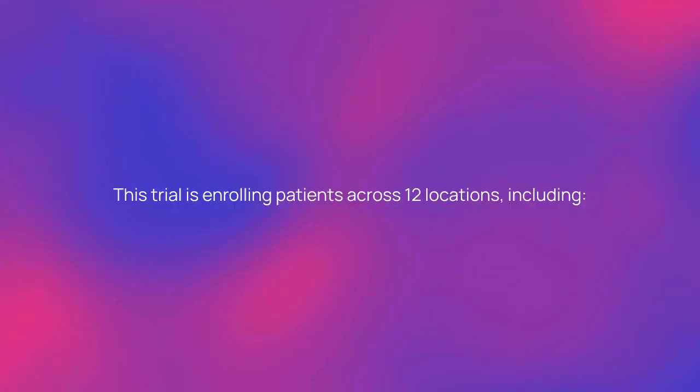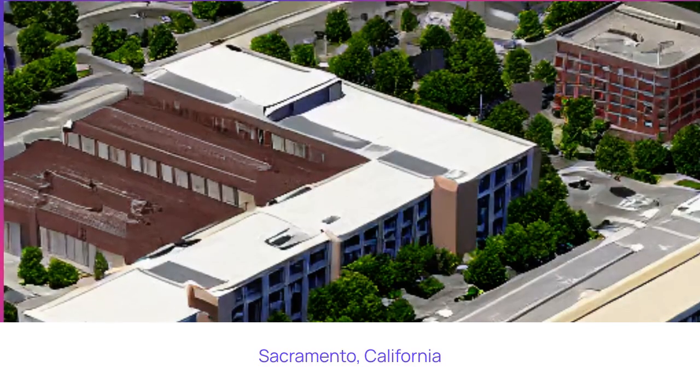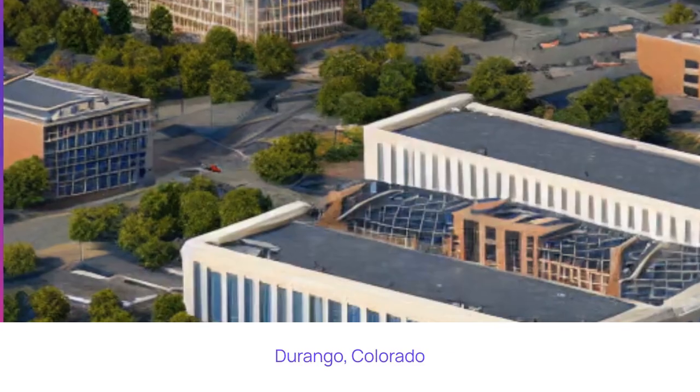Where is the study being run? This trial is enrolling patients across 12 locations, including Rancho Cordova, California; Sacramento, California; and Durango, Colorado.